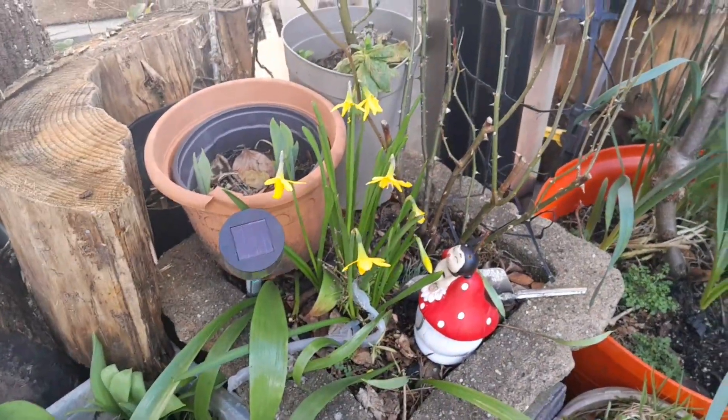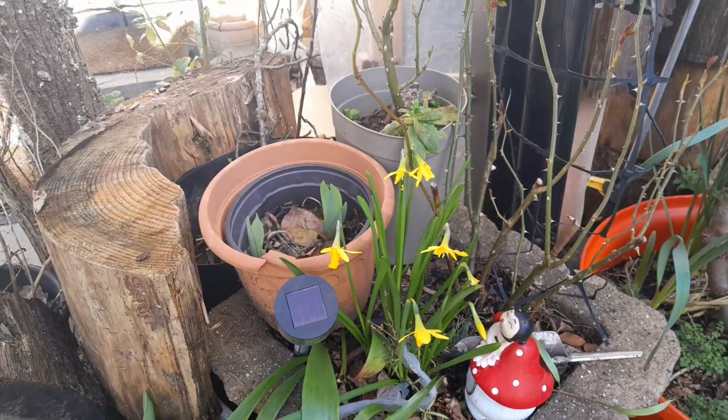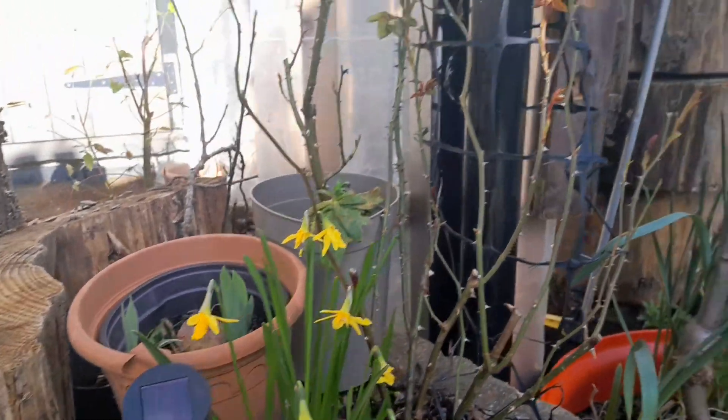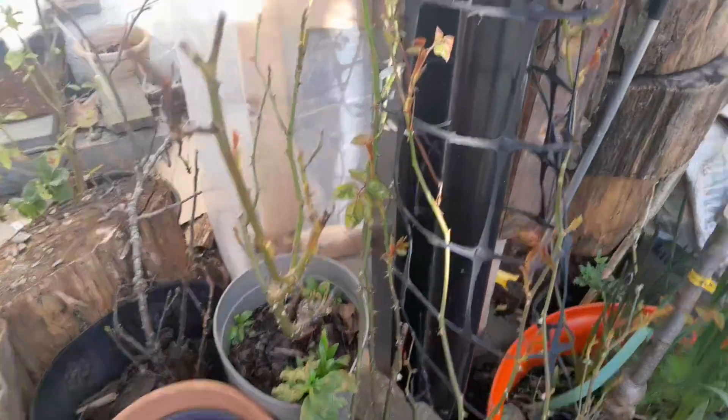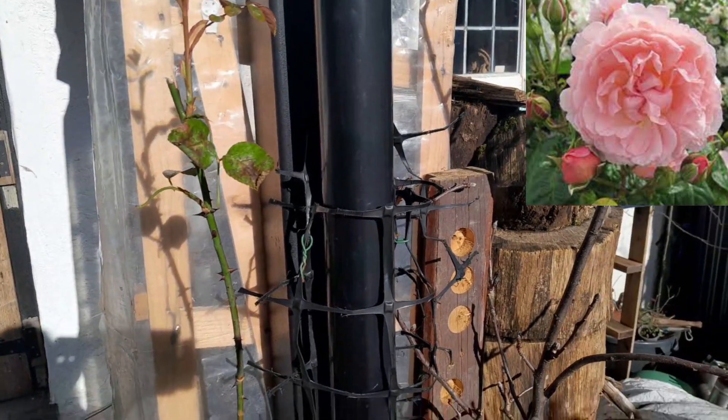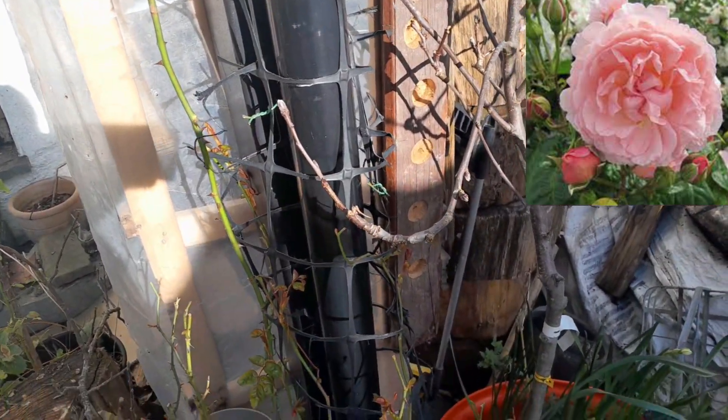We're out in the yard and we're going to start here. The first thing is my little Tête-à-Tête daffodils — they came out last week and something's been having a little nibble, but they look very nice. My roses are starting to come back into bud again, getting some nice new shoots. This one is Strawberry Hill from David Austin — most of my roses are David Austin.